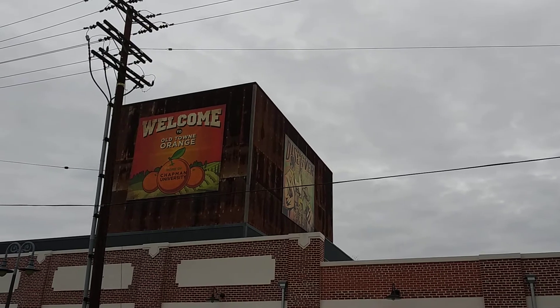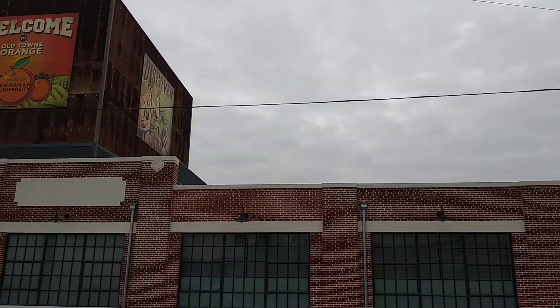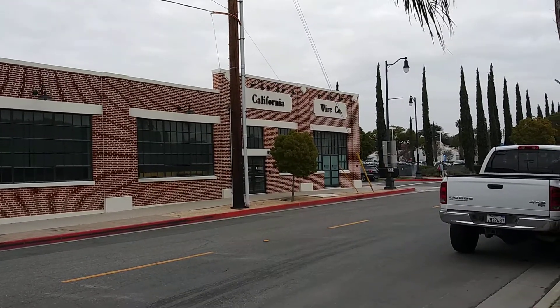Hey, Man with J-Man here, checking out this. Welcome to Old Town Orange, home of the Chapman University sign above this building — California Wire Company. It's windy and probably going to get some wind noise.